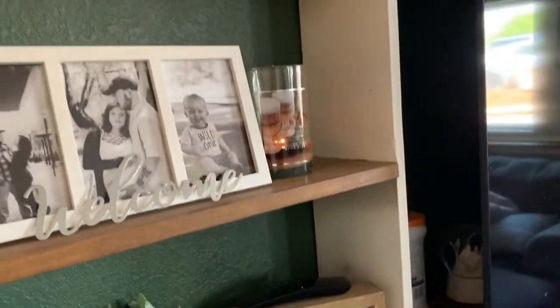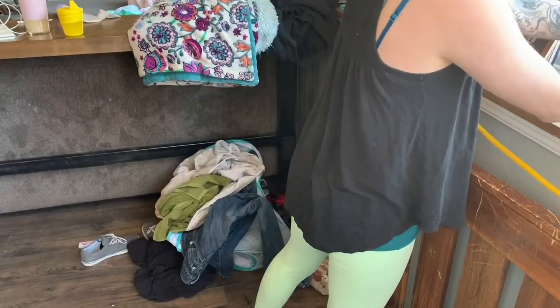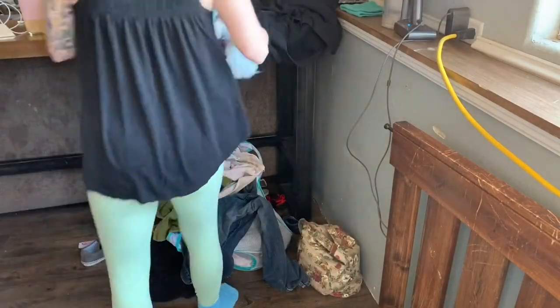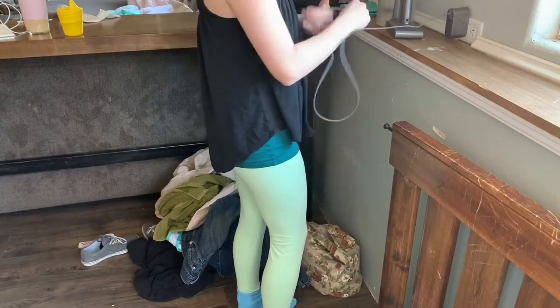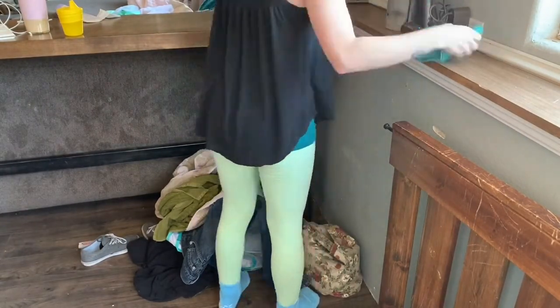Hey guys, welcome back to my channel, or if you are new here, welcome! My name is Emily and I do cleaning and home organization videos. I am a mom to a toddler boy — he will be two in July — and he is an absolute blast, but mom life is messy. I started this deep cleaning series to tackle all the rooms that really needed a super deep clean, focusing on one room at a time. This is episode 2, and today we're stopping neglecting our living room — this is a downstairs basement living room.